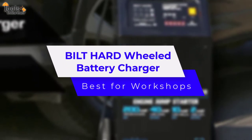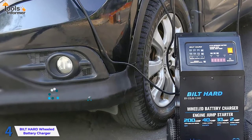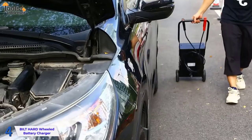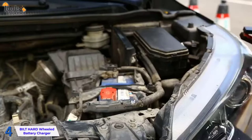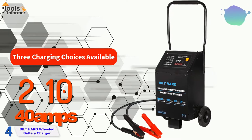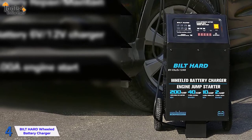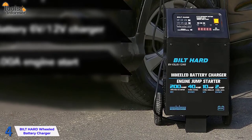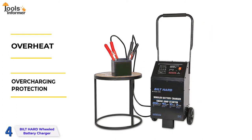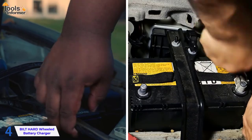The Built Hard Wheeled Battery Charger is our Best for Workshops pick. If you run a maintenance business or work out of your garage, you'll need a charger with a lot of flexibility, which is exactly what this Built Hard Battery Charger provides. There are three charging choices available — 2, 10, and 40 amps — as well as a 200-amp jumpstart option. The entire setup is fully automatic, so all you need to do is connect the battery and turn it on to get a fully charged battery. This charger also has overheating and overcharging protection, so there's no more forgetting to take a battery off the charger and damaging a perfectly good battery.